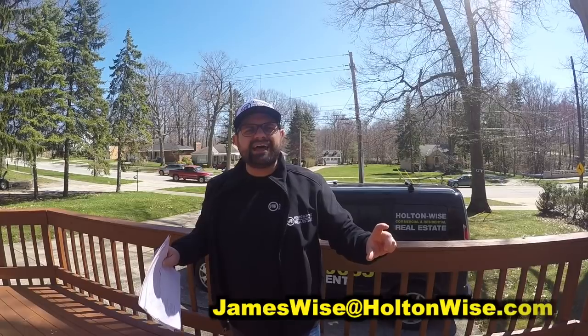Expect it to be a little difficult though. Expect to spend every bit of $40,000 to $50,000 putting this thing back together, whether you do an awesome rental property where you get most of your money back, or you sell it for a quick profit. To make an offer on this property, click the link above or below, or send me an email directly at jameswise@holtonwise.com.